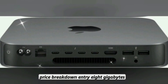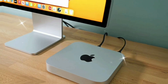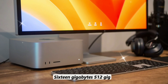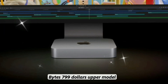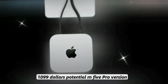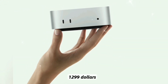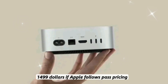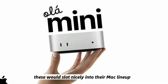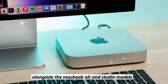Price breakdown: Entry level at 8 GB RAM and 256 GB SSD is $599. The mid-tier at 16 GB and 512 GB is around $799. The upper model at 32 GB and 1 TB is $1,099. A potential M5 Pro version could range from $1,299 to $1,499. If Apple follows past pricing, these would slot nicely into their Mac lineup alongside the MacBook Air and Studio models.